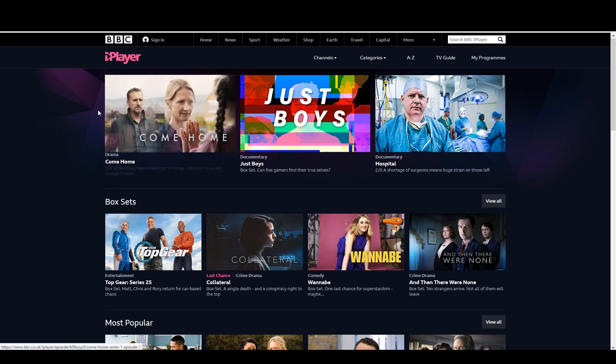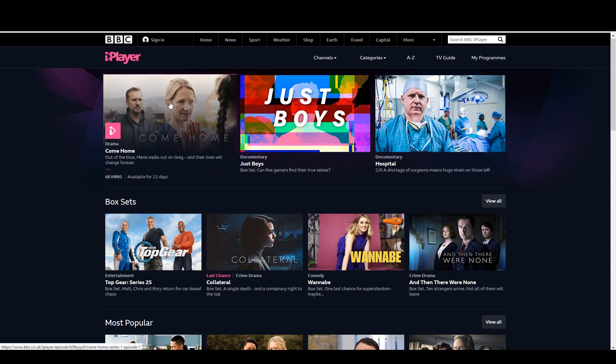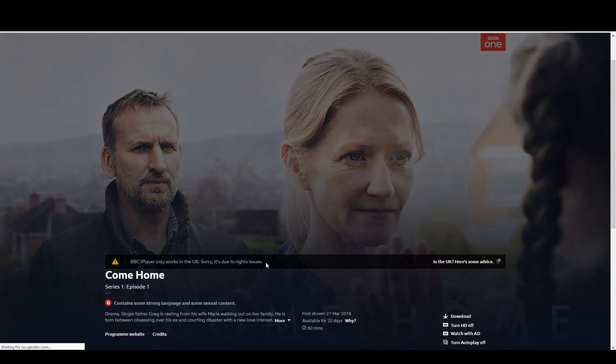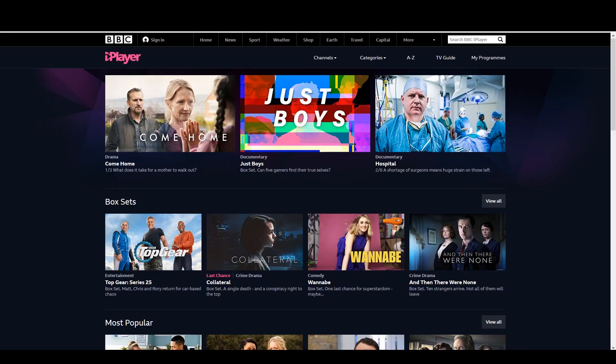So here we have BBC iPlayer — this is what the website looks like. Since I'm in the US, I'm not gonna be able to access it, so this is from the point of view of what you'd be experiencing if you're traveling or just want access to the shows. If I try to click play, since I'm not in the UK it gives me this error: 'BBC iPlayer only works in the UK — sorry, it's due to rights issues.' So we're gonna show you how to get around this restriction right now.